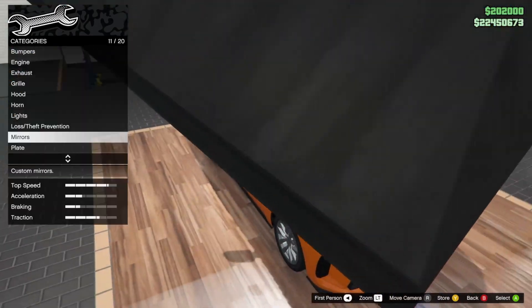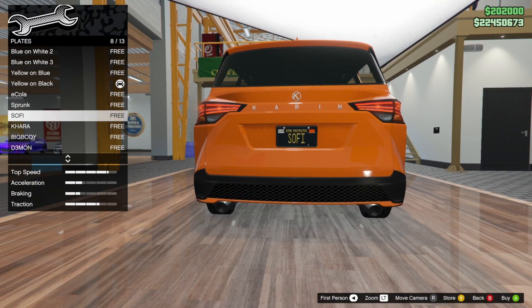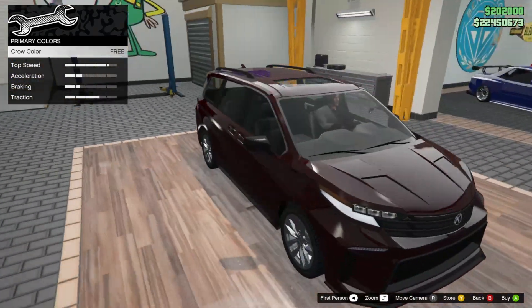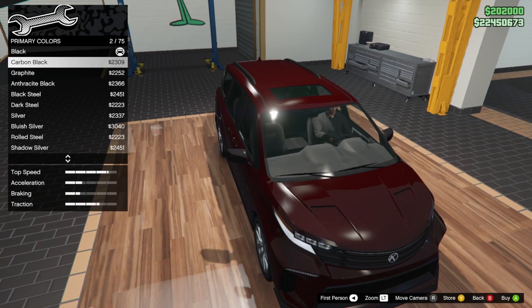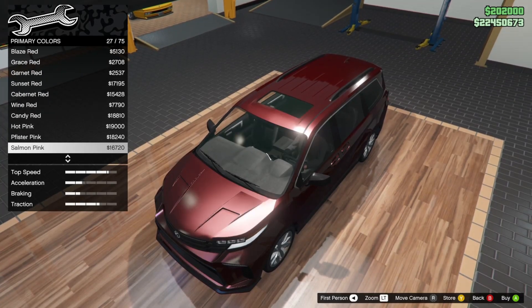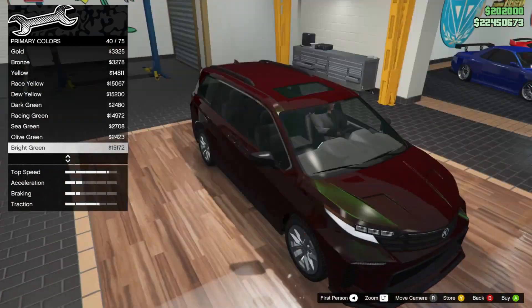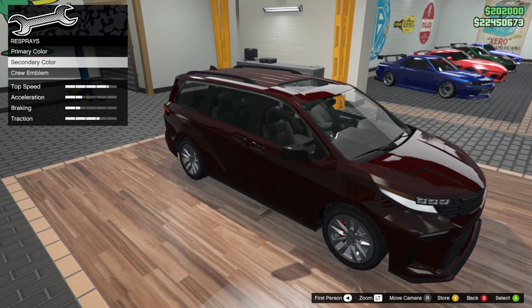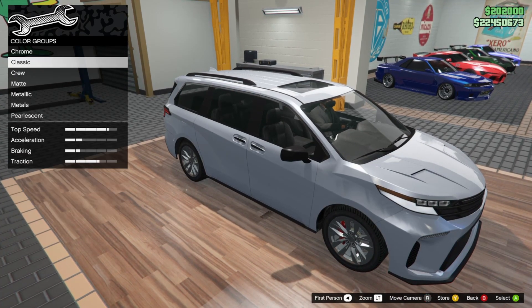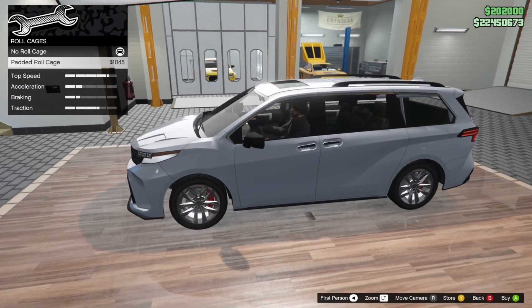We can give it chrome mirrors but I'm not going to do that. For lights — I could go red accents but I'm not going to do that. I want a brighter color for this car, so I'm going to come back to the paint job at the end.